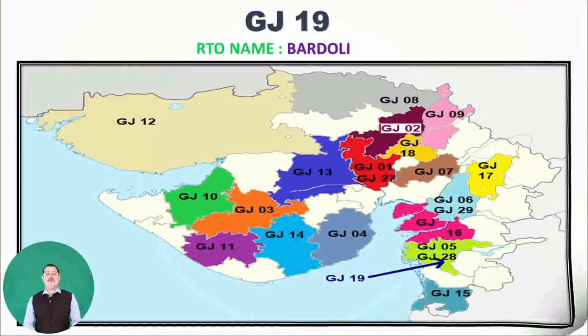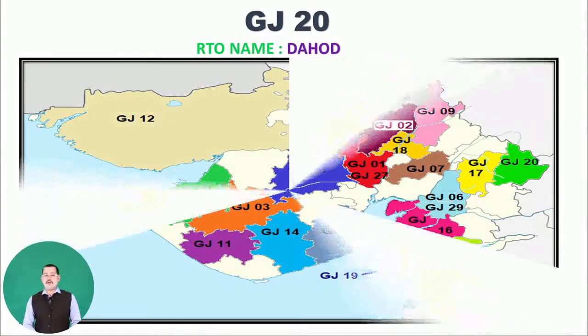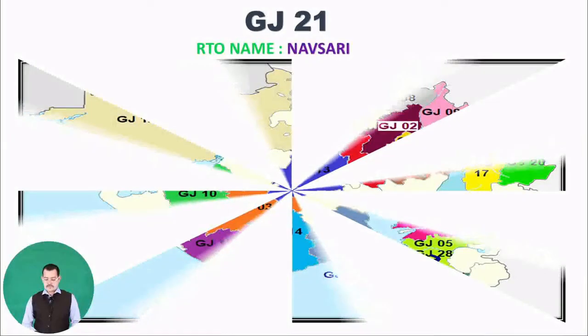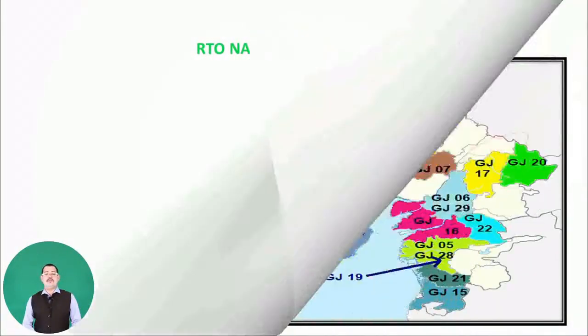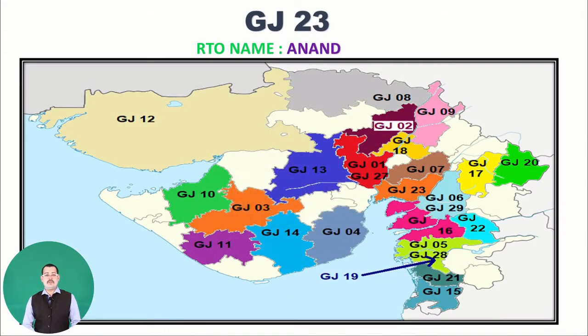Next is GJ20, with RTO name Dahod. Then GJ21, belonging to RTO name Navsari. Moving to GJ22, RTO name Rajpipla — as you can see on the map. Then GJ23, belonging to Anand — you can see GJ23 on the map.